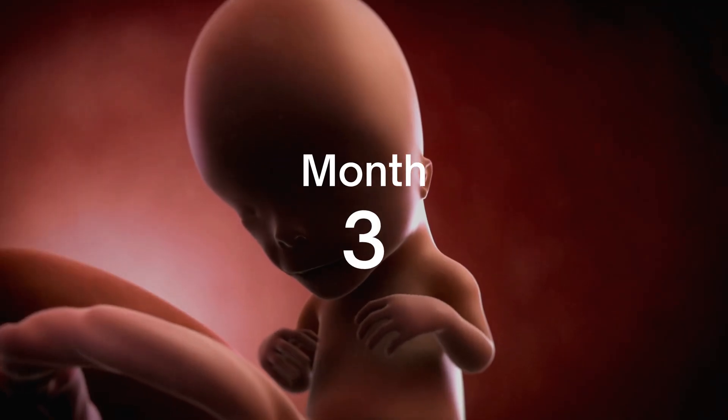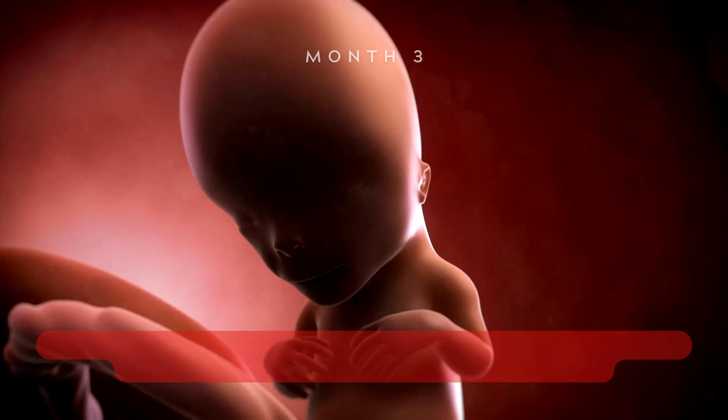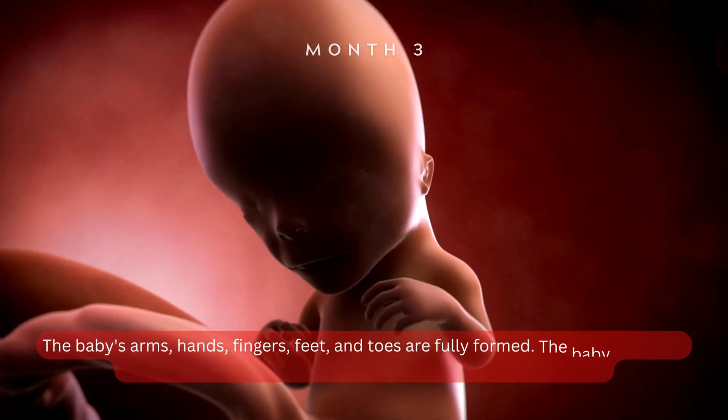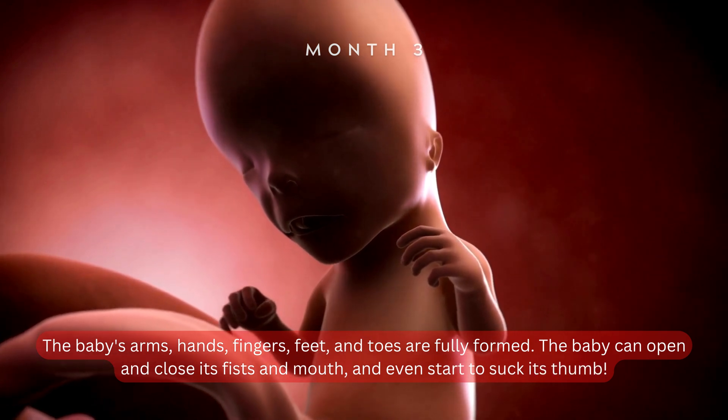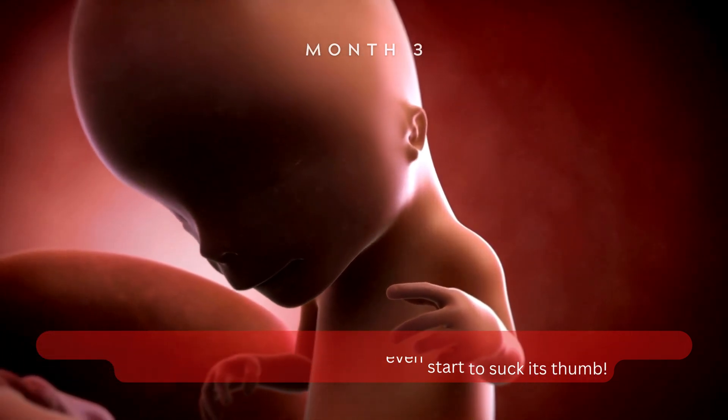Month 3. The third month marks some significant progress. The baby's arms, hands, fingers, feet, and toes are fully formed. The baby can open and close its fists and mouth, and even start to suck its thumb.